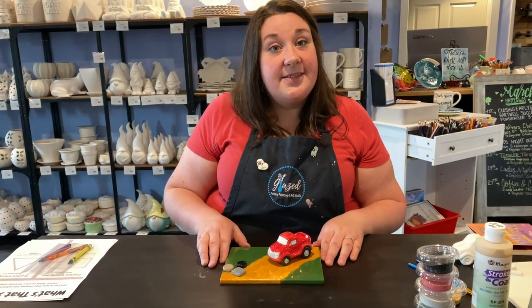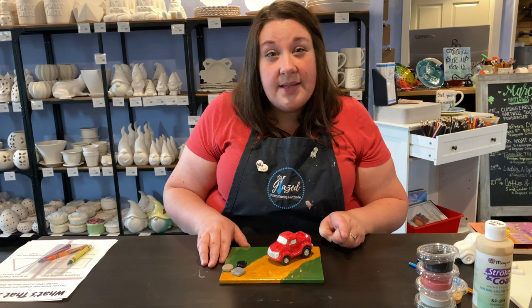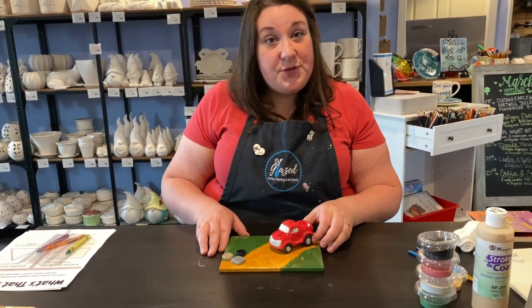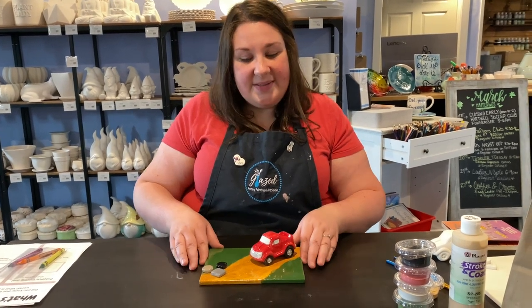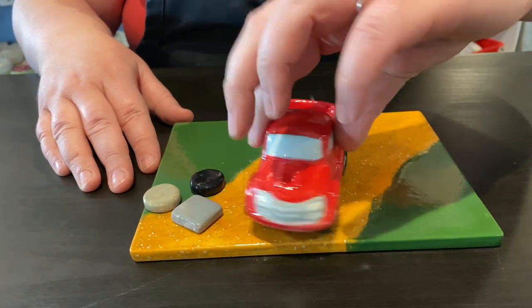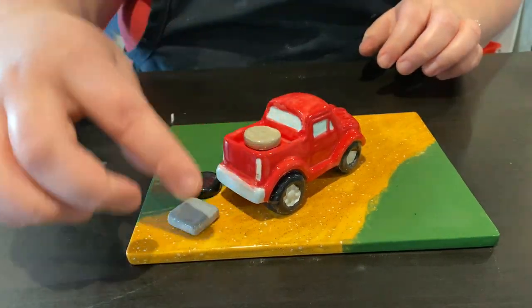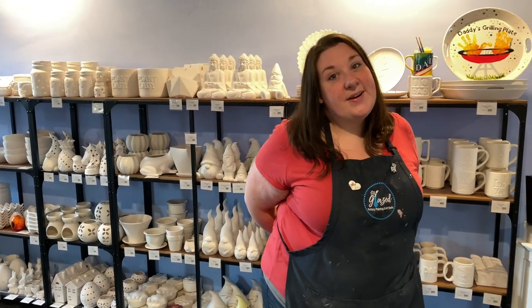Now remember, have fun when you're painting your project. Don't worry too much about being perfect and staying in the lines. Just have fun. When you're done and you drop off your pottery to us, it's going to go in that kiln. When you get to pick it up, it's going to be nice and shiny like this. Thank you for joining us for this week's Glaze virtual summer camp class. Be sure to like and subscribe to get those notifications for our future classes. We appreciate you supporting our small business.